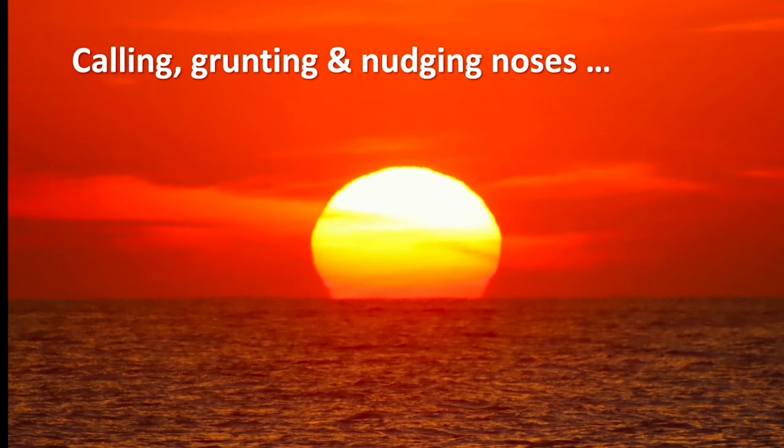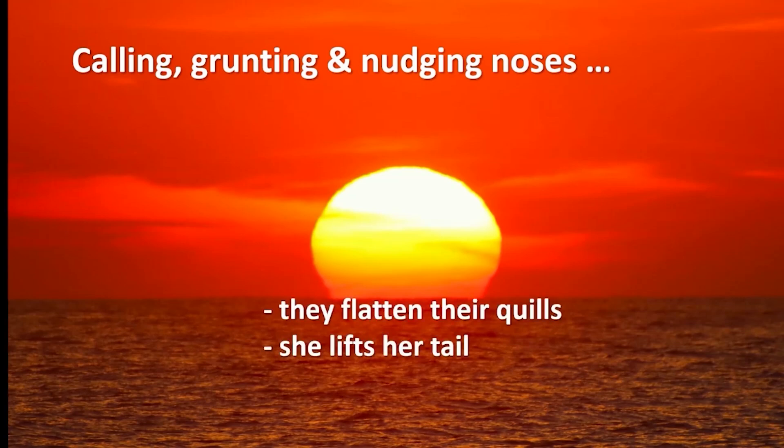Then, if and when she is ready, she will lower her quills to a flattened position and raise her tail to allow the male to fertilize her. Some of this activity takes place in the relative safety of trees, and some of it takes place on the ground. But unlike most mammals, the actual copulation can take place again and again over considerable time, making darn sure that there will be more porcupines in the world.